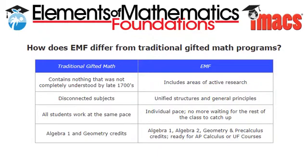Let's look at some of the more obvious differences between traditional school math and EMF. In the United States, the standard curriculum has remained largely unchanged for generations. In fact, your parents may have studied Algebra I at school, and their parents before them. EMF covers modern mathematics, including areas of active research. It does so by introducing the unifying structures that connect all mathematics, unlike the traditional approach in which topics like Algebra and Geometry are viewed as having few connections.